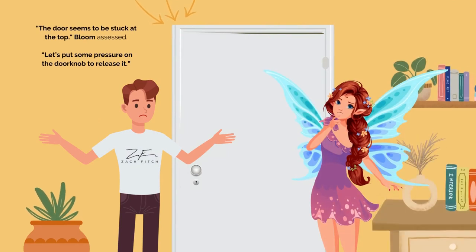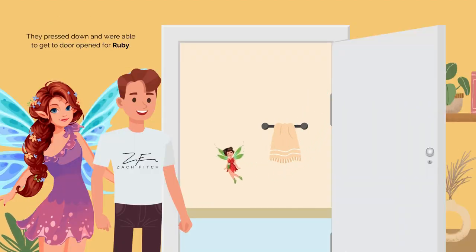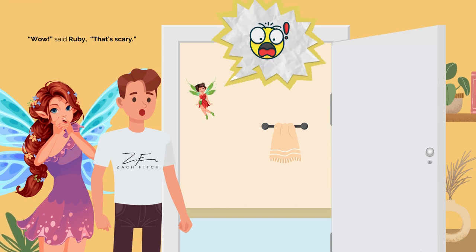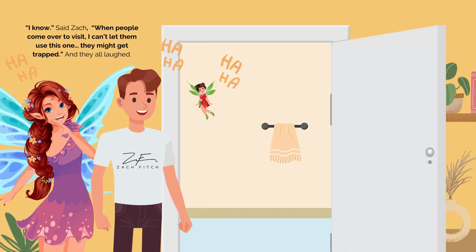"The door seems to be stuck at the top," Bloom assessed. "Let's put some pressure on the doorknob to release it." They pressed down and were able to get the door open for Ruby. "Wow!" said Ruby. "That's scary!" "I know!" said Zach. "When people come over to visit, I can't let them use this one. They might get trapped." And they all laughed.